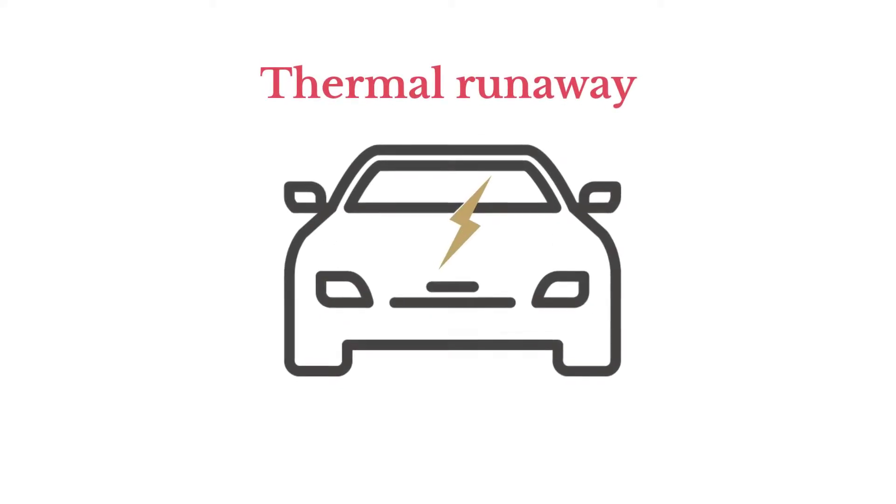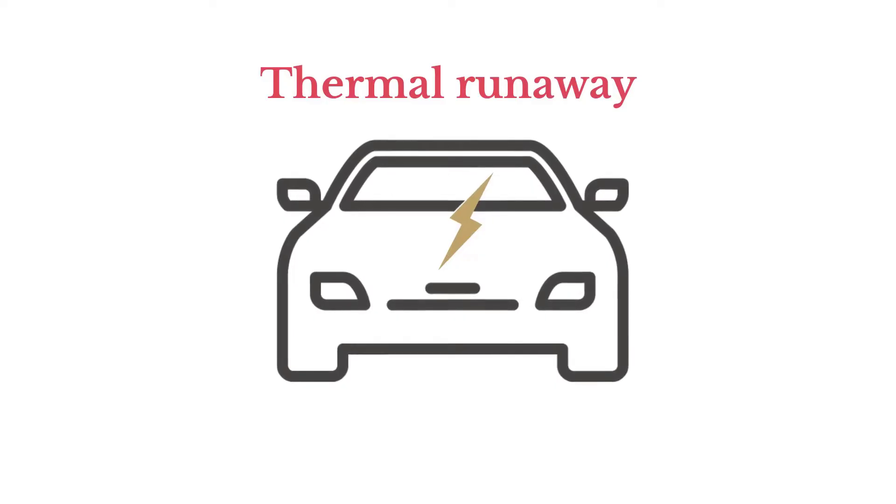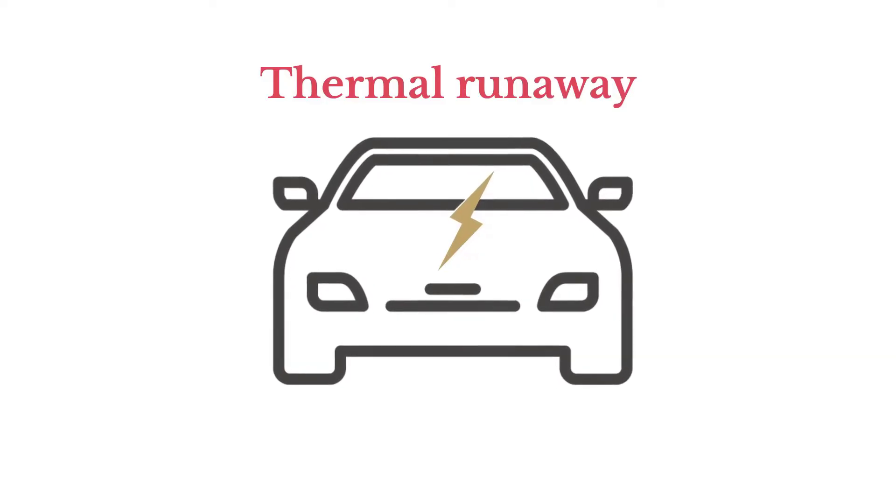All electric vehicle battery fires start with what's called thermal runaway. This is an unstable chemical process that's hard to stop once it gets started.